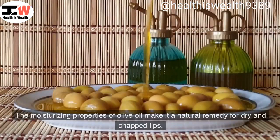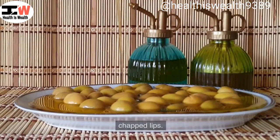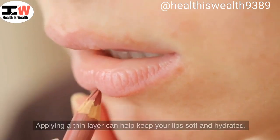Lip care. The moisturizing properties of olive oil make it a natural remedy for dry and chapped lips. Applying a thin layer can help keep your lips soft and hydrated.